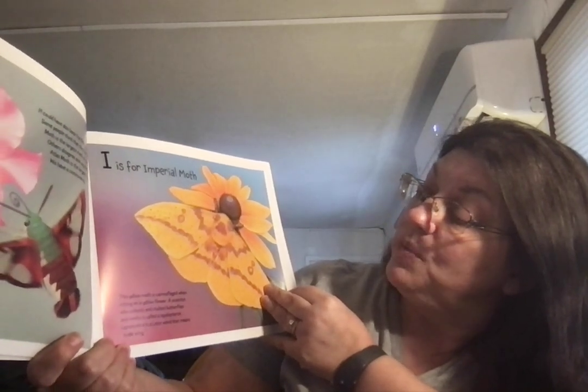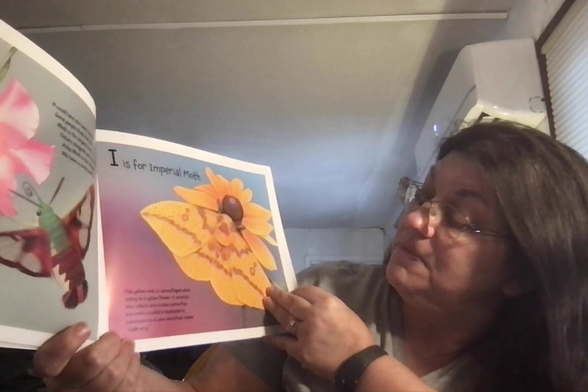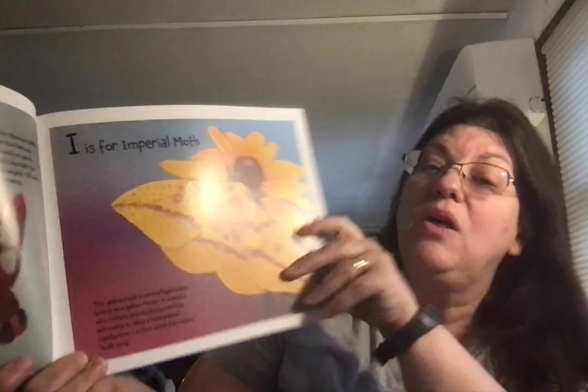Ooh, isn't that one pretty. I is for Imperial Moth. This yellow moth is camouflaged when sitting on a yellow flower. A scientist who collects and studies butterflies and moths is called a Lepidopterus. Lepidoptery is a Latin word that means scale wing.